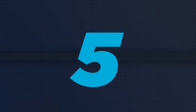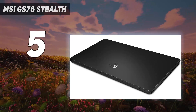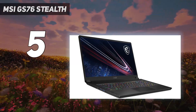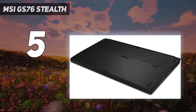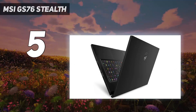Starting at number 5: MSI GS76 Stealth. If you'd rather have one of the best all-in-one PC laptops over a larger and more complex gaming desktop setup, the MSI Stealth GS76 is an excellent gaming laptop. This laptop has switchable graphics technology with a high refresh rate and smooth visuals optimized for gamers.